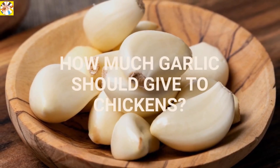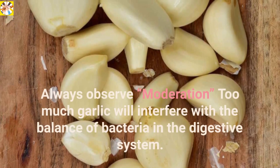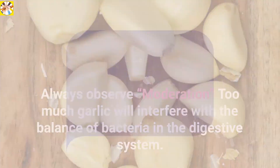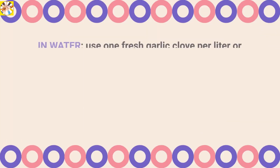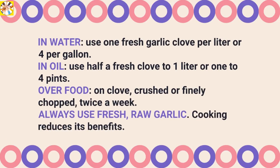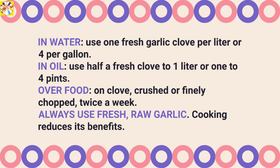How much garlic should you give to chickens? Always observe moderation. Too much garlic will interfere with the balance of bacteria in the digestive system. Experts suggest the following: in water, use one fresh garlic clove per liter or four per gallon. In oil, use half a fresh clove to one liter or one to four pints.